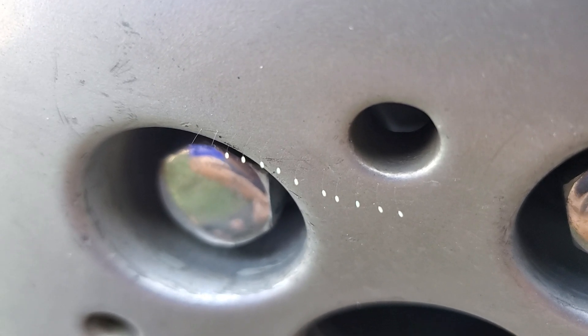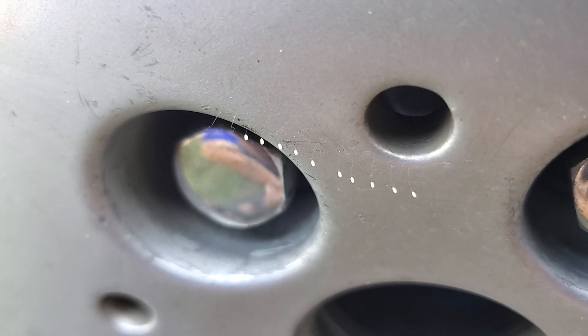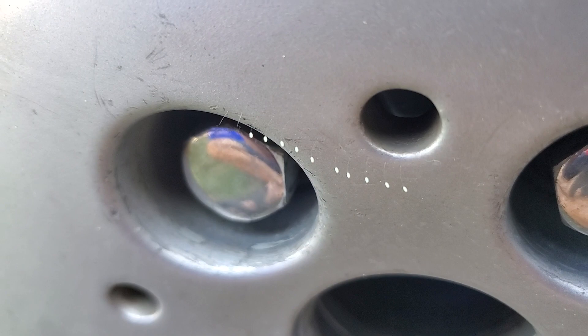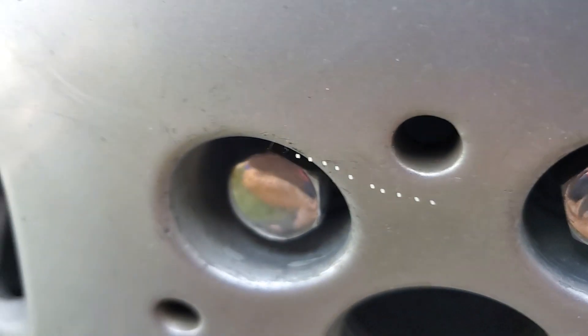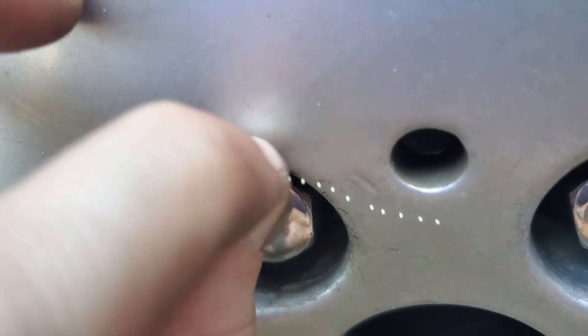There you go. For any of you internet sleuths out there, you can tell me what that is. They definitely picked the wrong place to grow. Let me see — they're like pretty, whatever they are.